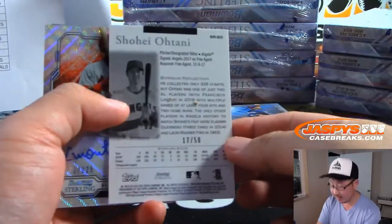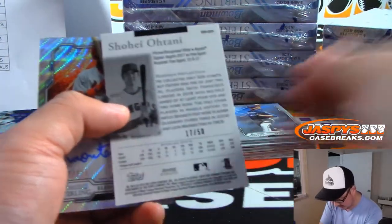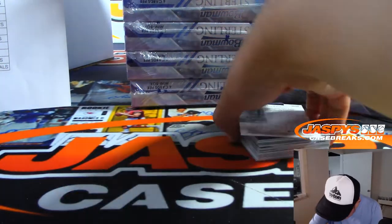Nice show, Ohtani. Gold, 17 out of 50 for the Angels. And that autograph coming up too.